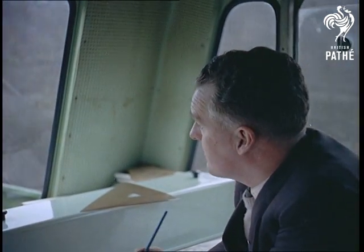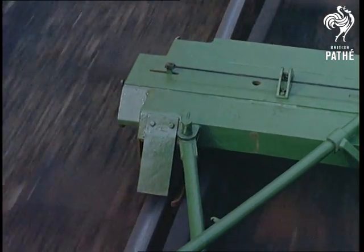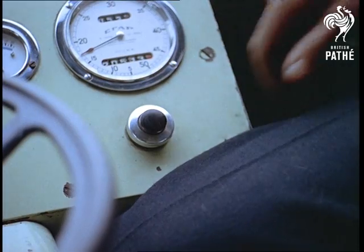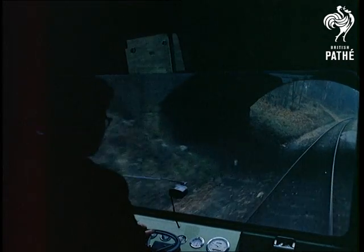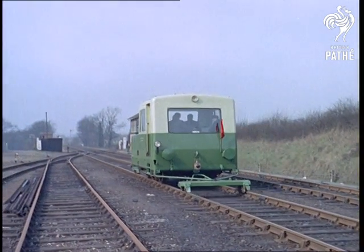The trolley, of Swiss origin, saves hundreds of man hours and can record some 25 miles of track in one hour. Yet another illustration of science unobtrusively ensuring the comfort and safety of millions of people.